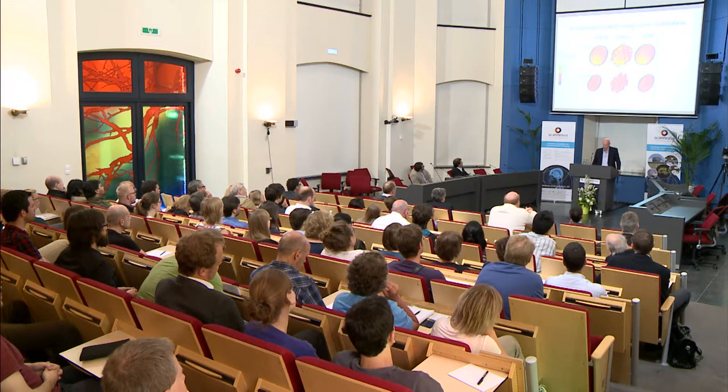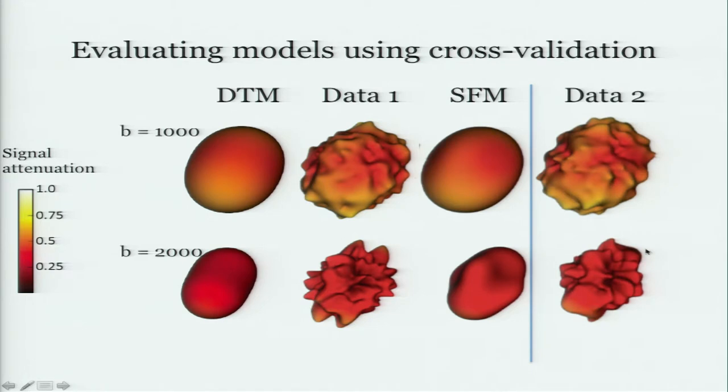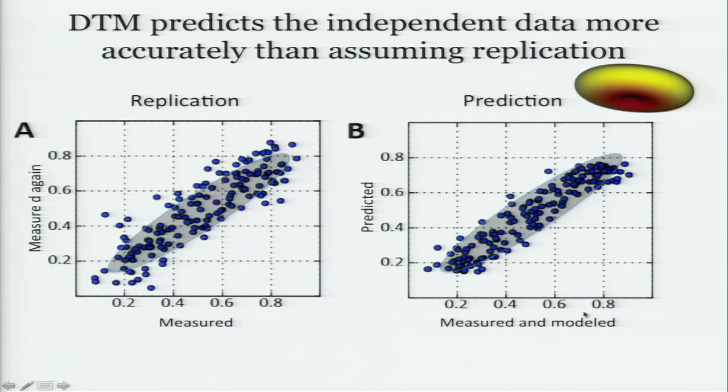Here's the diffusion tensor fit to this data and at the higher B value, and here's the sparse fascicle model — they differ. The way to evaluate is through cross-validation: go get yourself another data set and ask which model did better at predicting the new data set. We're going to do that now at scale for hundreds of thousands of voxels and many brains all at once. I do want to point out that features come and go — you see a little stick here and you replicate it and it's gone, giving you a sense that not everything matters.